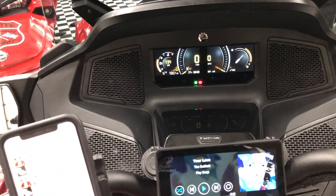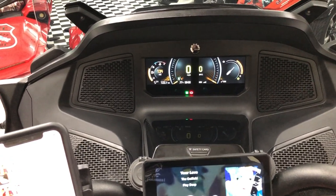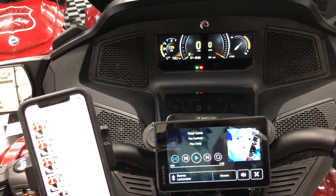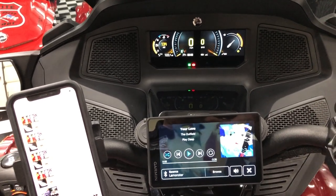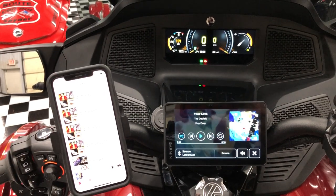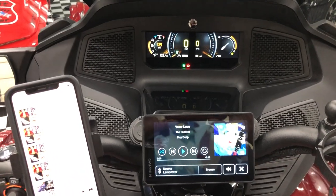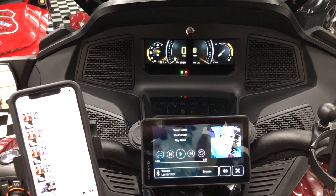Why they didn't go with Apple CarPlay or the Android version of it, I don't know. It's just so clunky and funky, but it is what it is. When I have a problem I figure a way around it, and that's my way around it. I thought I'd share that with you guys — hope you like it. You can check us out at lamonstergarage.com. Bye!